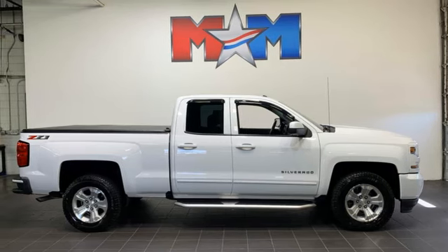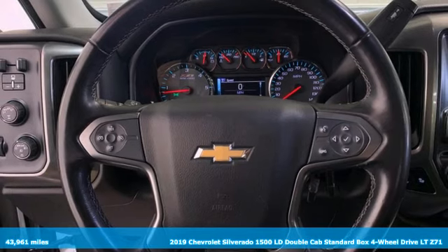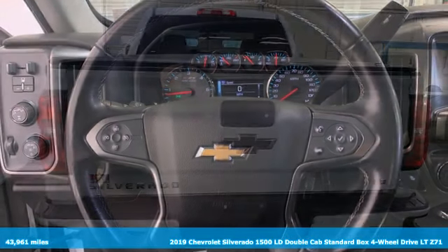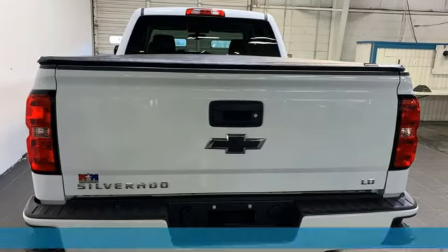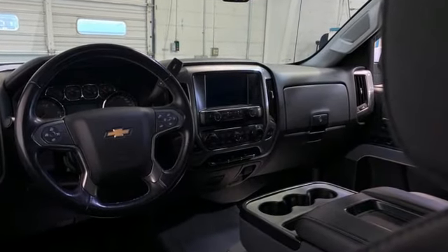Here's a 2019 Chevrolet Silverado 1500 LD. Built to keep up with the rugged demands of your life, this Silverado 1500 is strong, safe, and comfortable. And it comes with all the amenities you need.